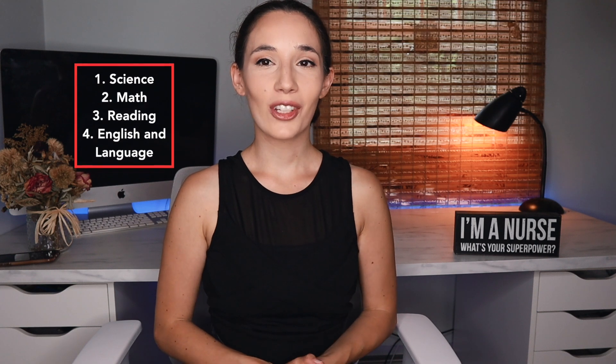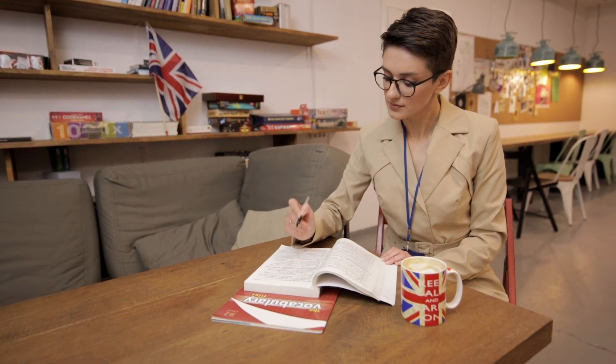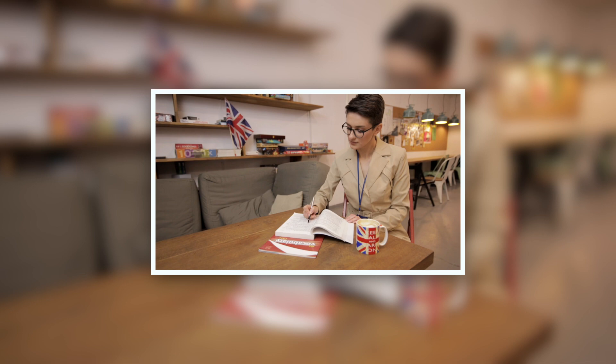Lastly, you will have the English and language section. This section was the most challenging for me because there are only 20 questions, which means every question counts for a lot more points than in other sections — you have to get fewer questions wrong to hit the mark you need to apply to a nursing school program. This section tests you on spelling, grammar, punctuation, analyzing sentence structure, and the eight parts of speech. It also tests developing paragraphs, analyzing word parts, and understanding words based on their prefix, suffix, or root word.